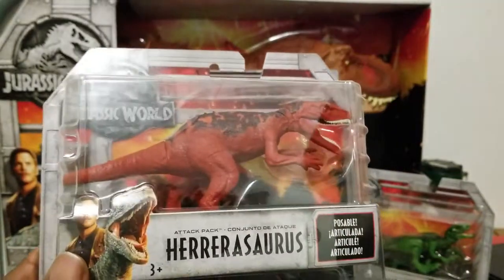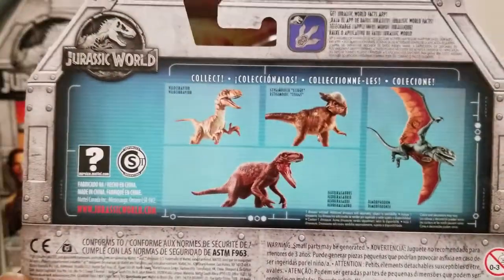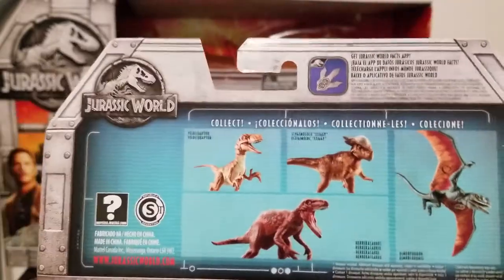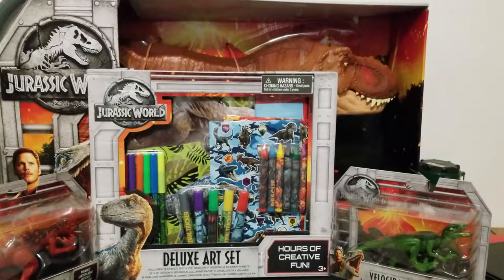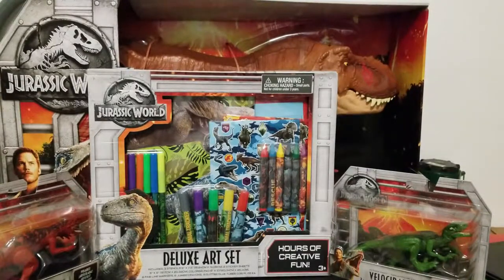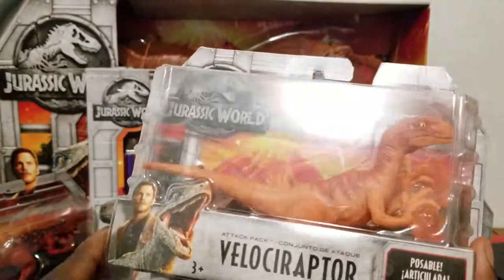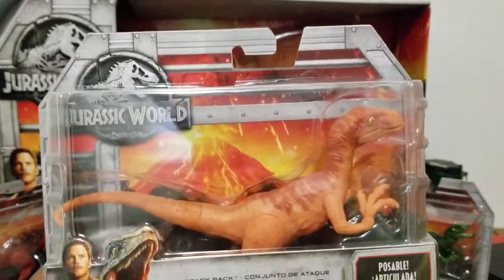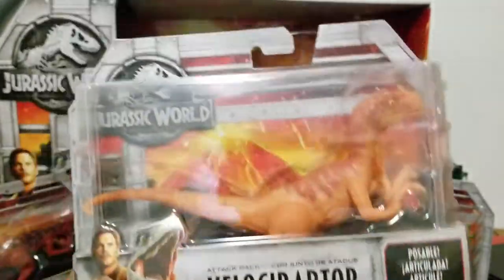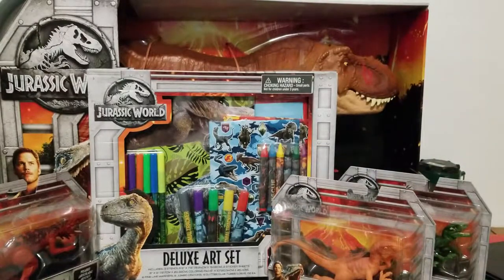I'm going to butcher some of these guys' names, like Herrerasaurus — maybe that's right, I don't know. Here's the back of it; pretty much all the backs are the same for these. This Velociraptor — I'm not sure I've seen this one before. They don't have Blue's brothers or sisters — Delta, Charlie, and the rest. And here's Blue.